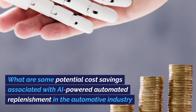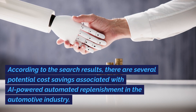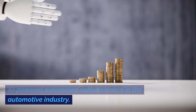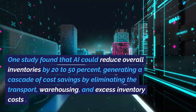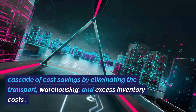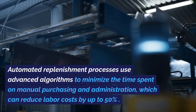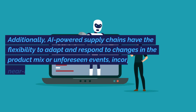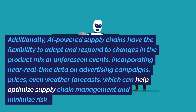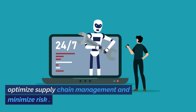What are some potential cost savings associated with AI-powered automated replenishment in the automotive industry? There are several potential cost savings. One study found that AI could reduce overall inventories by 20-50%, generating a cascade of cost savings by eliminating transport, warehousing, and excess inventory costs. Automated replenishment processes use advanced algorithms to minimize the time spent on manual purchasing and administration, which can reduce labor costs by up to 50%. Additionally, AI-powered supply chains have the flexibility to adapt and respond to changes in the product mix or unforeseen events, incorporating near real-time data on advertising campaigns, prices, and even weather forecasts, which can help optimize supply chain management and minimize risk.